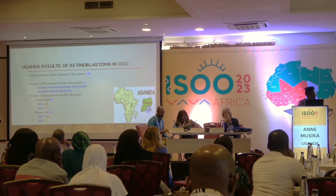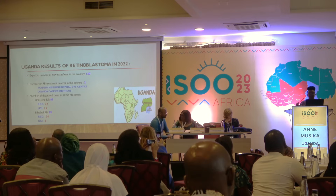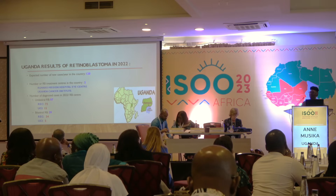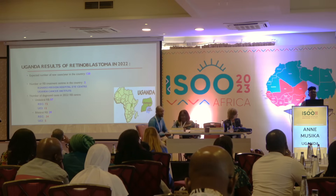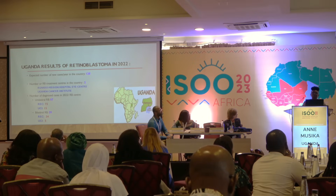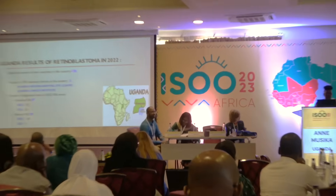In Uganda, we expected 120 new cases. We have only two centers: Roharo Eye Center, which has been around for a long time, and the Uganda Cancer Institute (UCI). At Roharo Eye Center, 72 unilateral retinoblastoma cases were seen; at UCI we saw 15. For bilateral cases, Roharo saw 29 and UCI saw five.